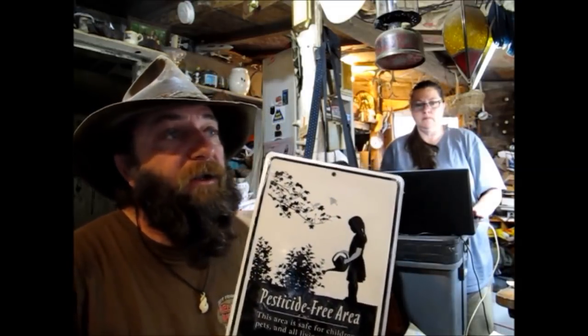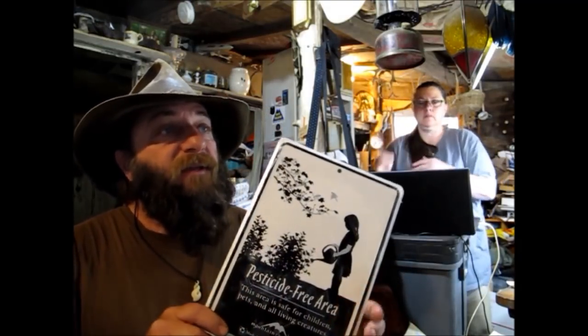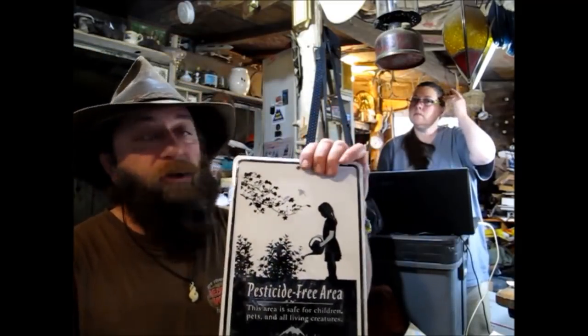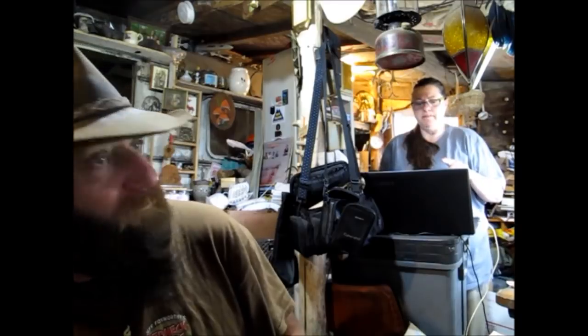I got one of these — a pesticide-free area metal embossed tin sign, Mountain Rose Herbs garden farm sign, new still in the wrap, $15.97 shipped. Some of these were sale prices — I did another sale or the end of the sale or whatever.